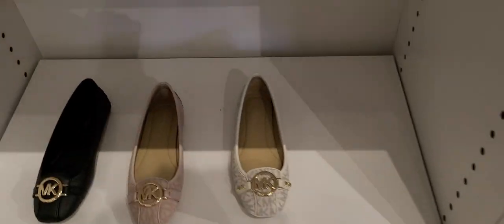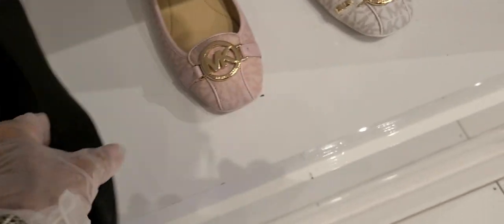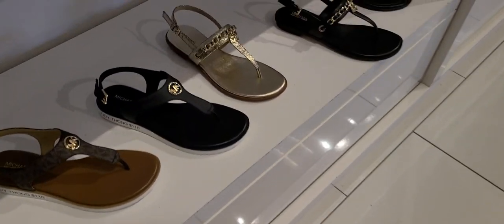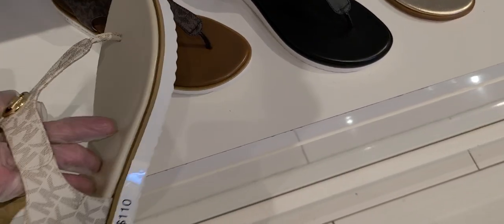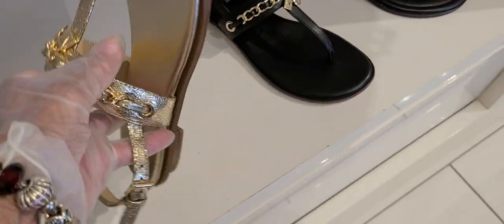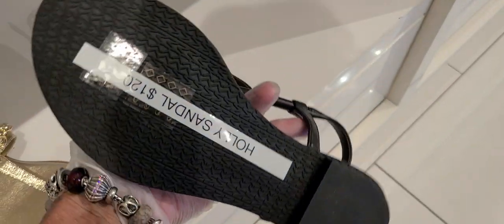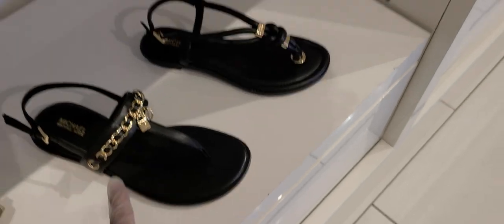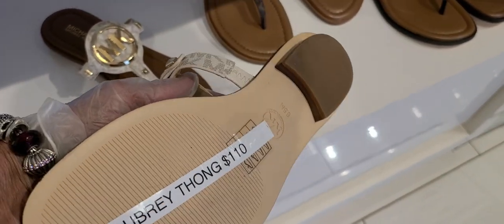We have sandals and ballerina slippers. These are the Fulton Mock at $115, in the pink and the white. $110 on the Judy Thong. Elsa Thong $115. This is the Holly Sandal for $120. And $115 on the Thong Elsa. $110 on the Aubrey, in that brown and black.